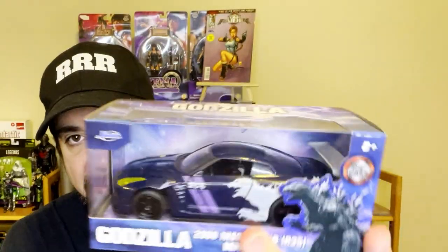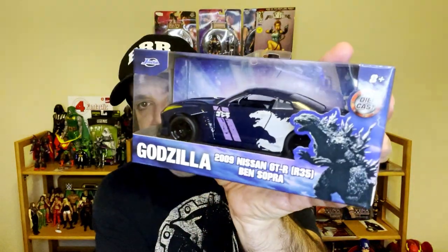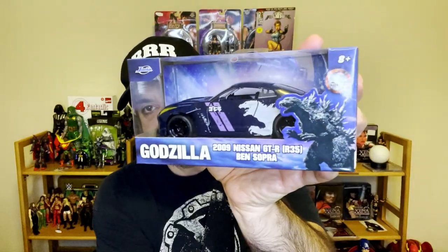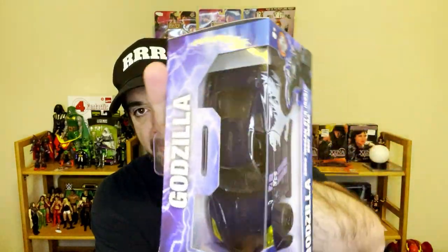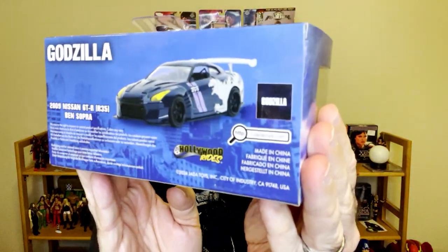I really enjoyed seeing Godzilla on the big screen, especially as a kid — you really couldn't beat that experience. So I found this: it's a Godzilla GTR die-cast by Jada. You've got Zilla on the back, racing stripes, purple up top — just a great Godzilla paint job.